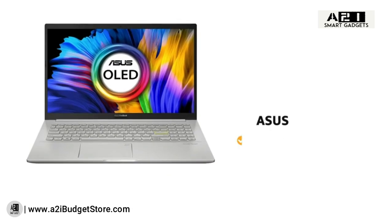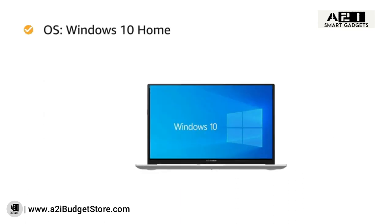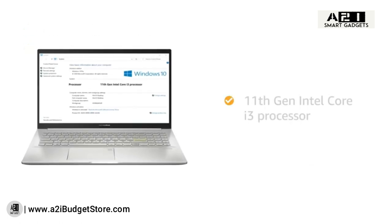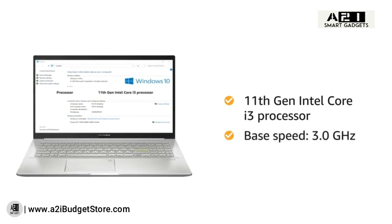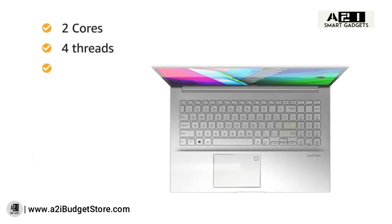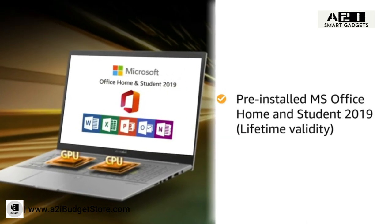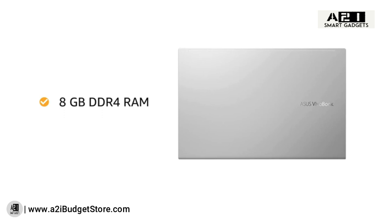The ASUS VivoBook K15 laptop in silver comes with Windows 10 Home OS and weighs 1.8 kilograms. It is powered by the 11th Gen Intel Core i3 processor with 3.0 GHz base speed and 4.1 GHz maximum turbo boost speed, featuring 2 cores, 4 threads, and 6MB cache. It comes with pre-installed MS Office Home and Student 2019 with lifetime validity, and 8GB DDR4 RAM upgradable up to 12GB.